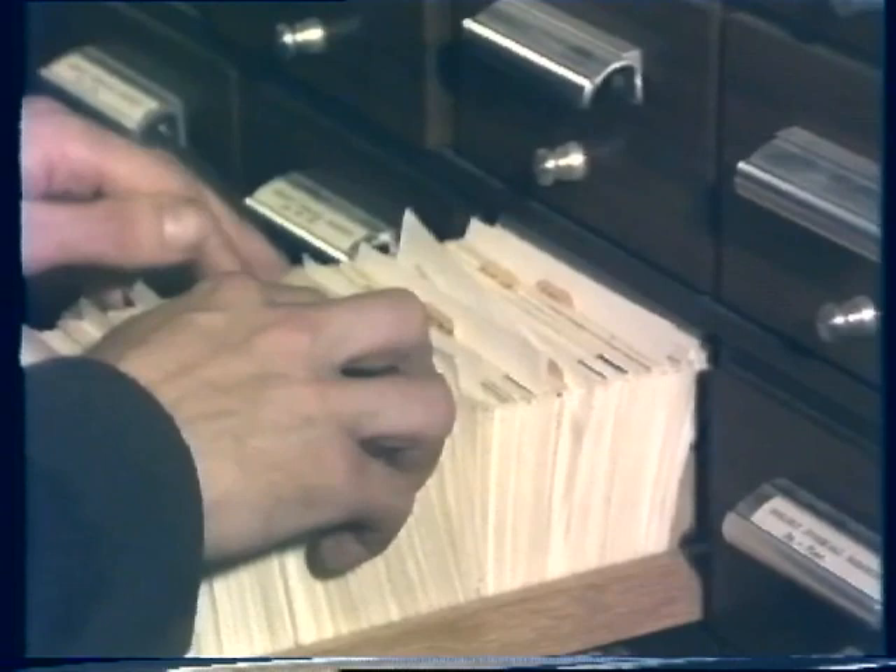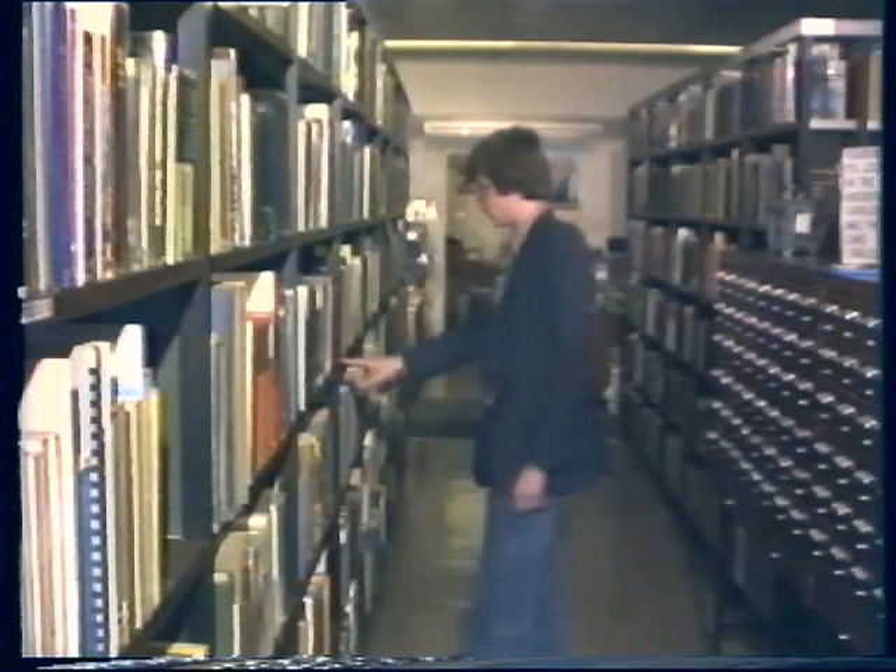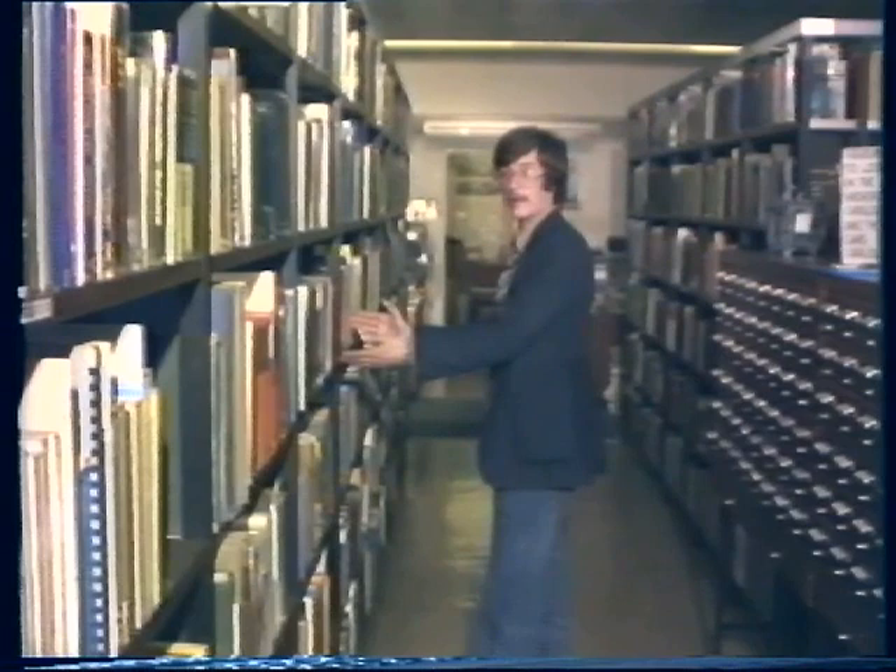For example, if we're looking for a book on the biological applications of electron microscopy — here it is — 570.86.3. So the number we want is 570.86.3. And here we can see that all these books are devoted to the subject of electron microscopy.